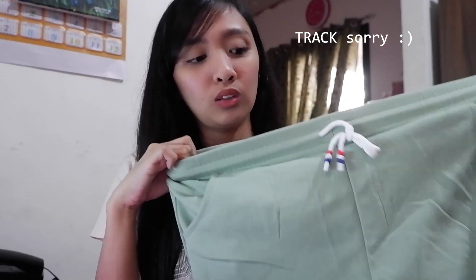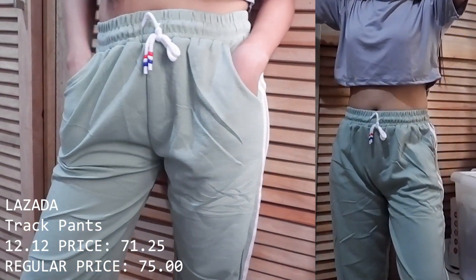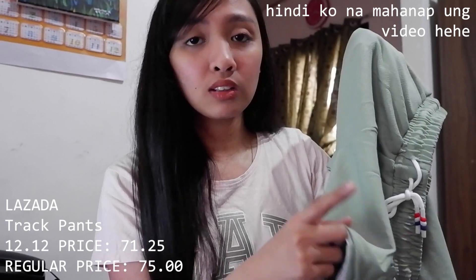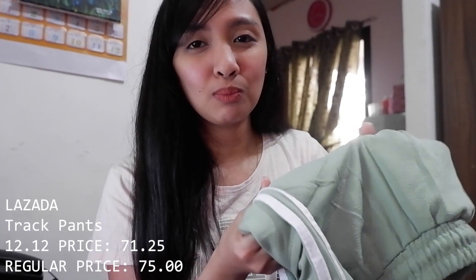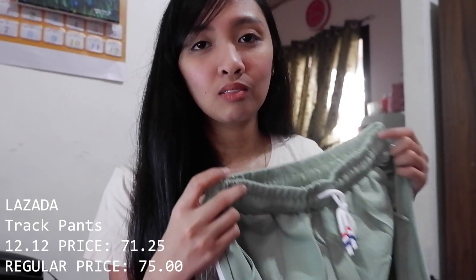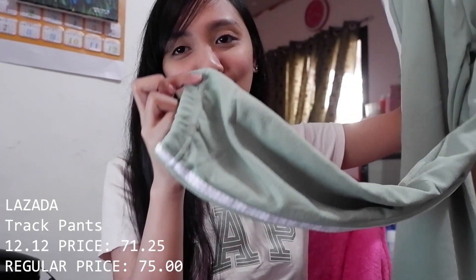Of course with sweatshorts there are sweatpants too — this is my second purchase from the same shop. This one is green, and I also have a pink version. I'll put a clip on screen showing me in the pink ones since they're in the laundry now. Same thin fabric as the sweatshorts, but very comfy and totally good enough for an OOTD. The sweatpants are around 70 to 90 pesos.